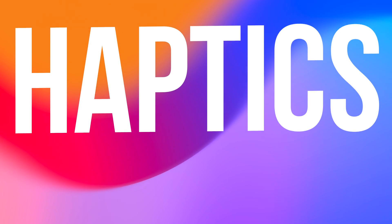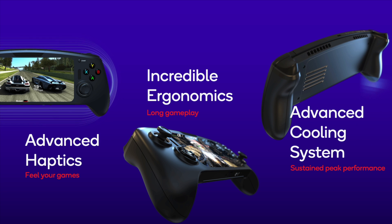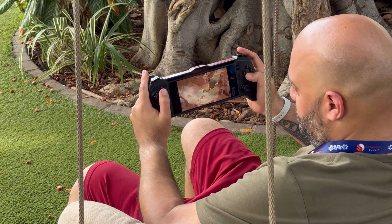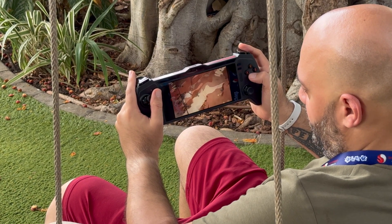Staying on the topic of immersion, let's talk haptics. The advanced haptics engine integrated into the Snapdragon G3X Gen 2 provides rich, nuanced vibration effects, so you'll feel every recoil, explosion, crash, and rumble with an incredible level of realism. Haptics bring games to life by engaging your sense of touch on top of sight and sound.